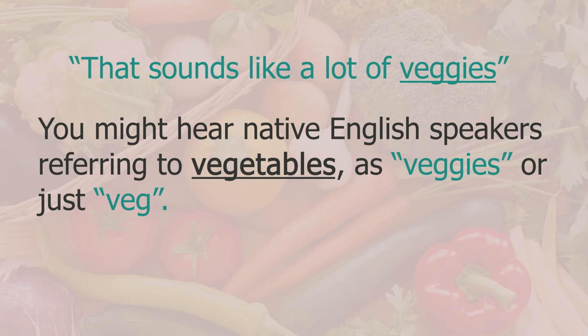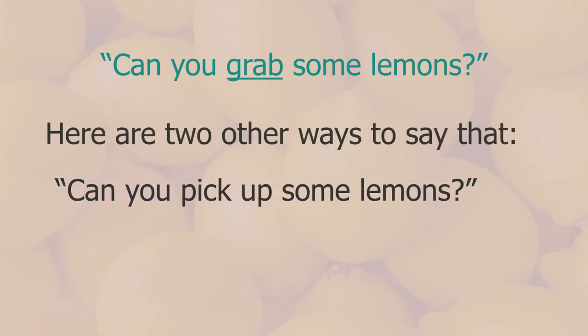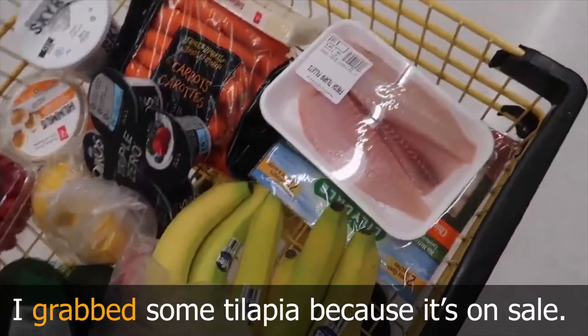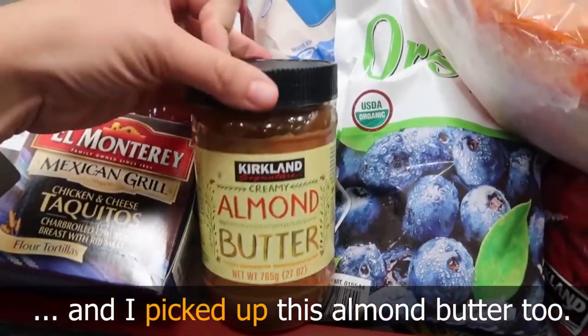My wife asked me to grab some lemons. 'Grab' means to get something quickly — it's quite commonly used by native English speakers. Here are two other ways to say it: 'can you pick up some lemons?' or 'can you get some lemons?' Examples in use: 'I grabbed some tilapia because it's on sale, and I picked up this almond butter too'.